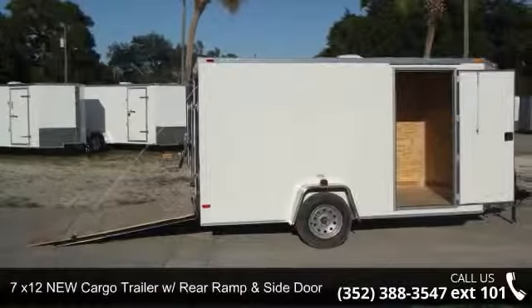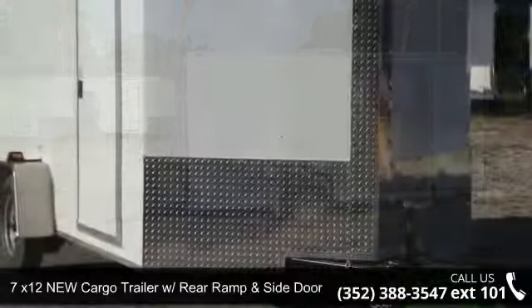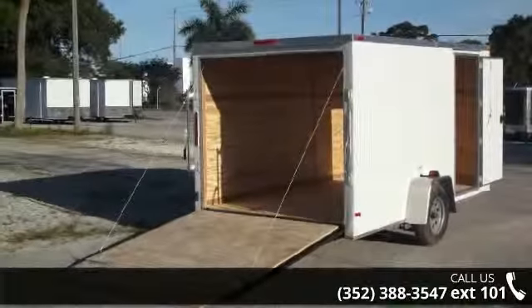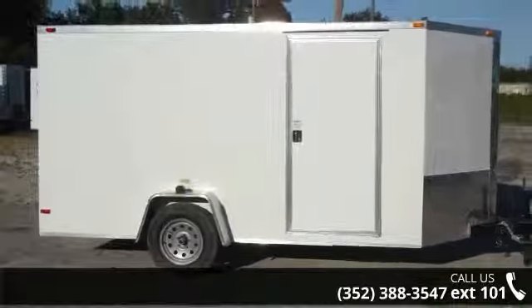Up for sale is a 7x12 new cargo trailer with rear ramp and side door. If you are looking for a quality trailer, consider this one. This unit is priced just right and comes equipped with many desirable features. Follow the link in the description below to learn more about this trailer's features.